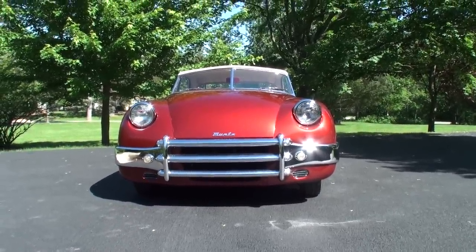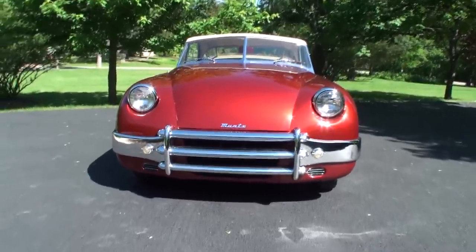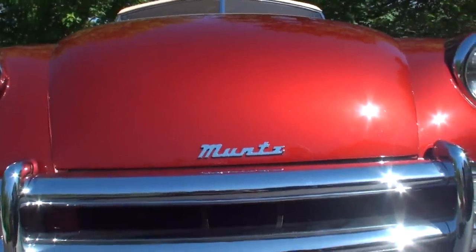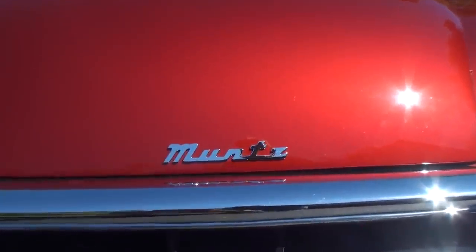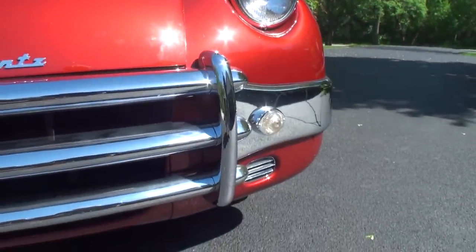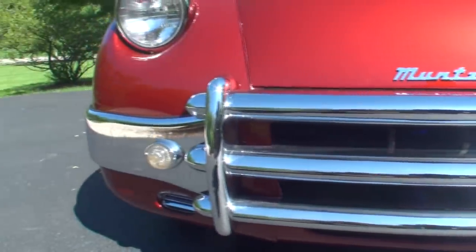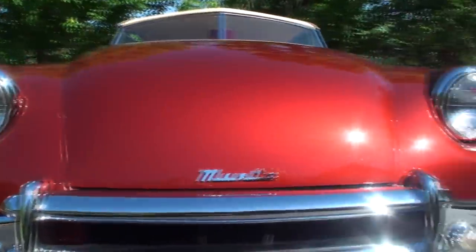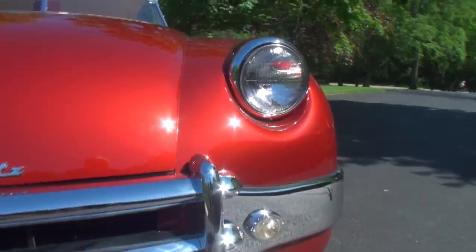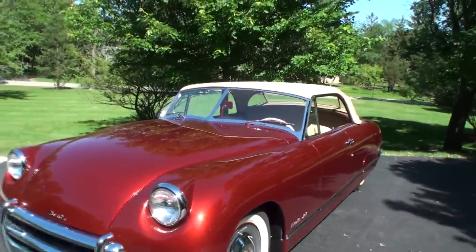How many Muntzes are left? They're estimating that there are 50 or 60 Muntzes left. And how many were there originally? The total production of Muntz automobiles was 198. This is in conflict with a previously published number of 394, which is a figment of someone's imagination from way back when.